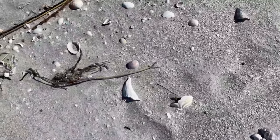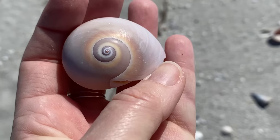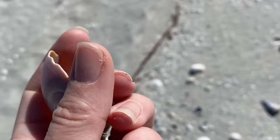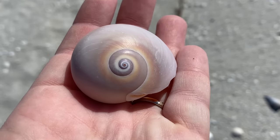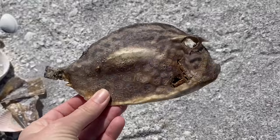Beautiful. Another shark eye — is it going to trick me? Oh yeah! Wow, man, beautiful.